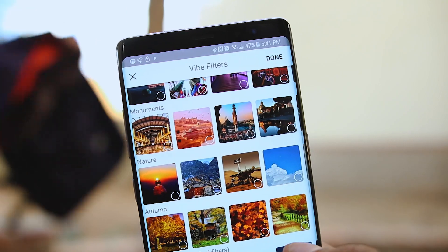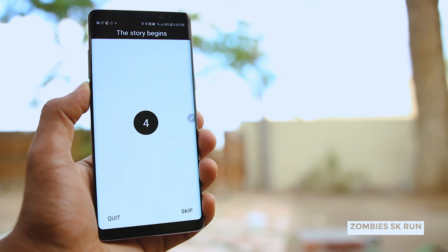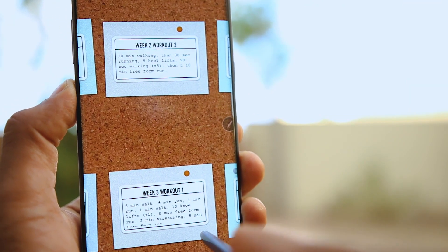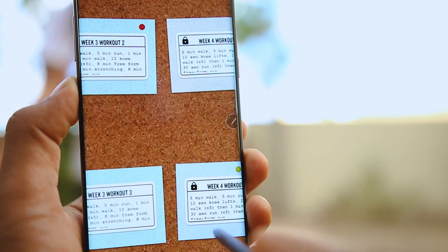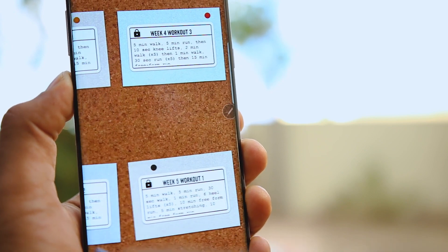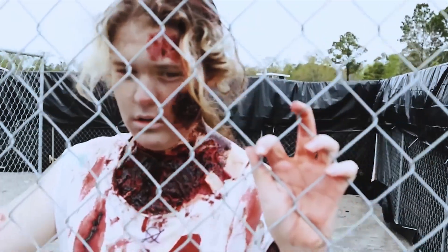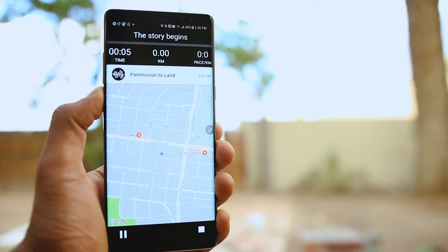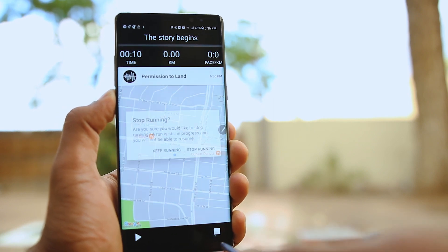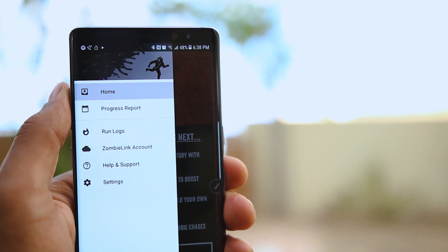The next app on this list is Zombies Run. This one will motivate you to get running. It's an eight-week training program that uses location services and several sensors to add a story while you run. It turns the whole run into a zombie adventure where you search for survivors and run away from zombies. Just plug in your earphones and as you run, the story begins — explaining the scene with background audio. The story continues as you run, and all of your runs are saved, allowing you to track your progress.